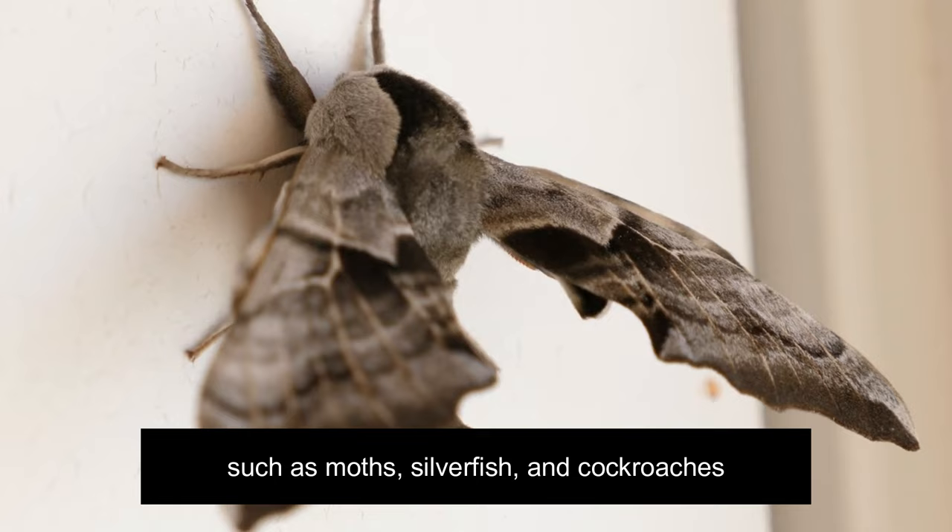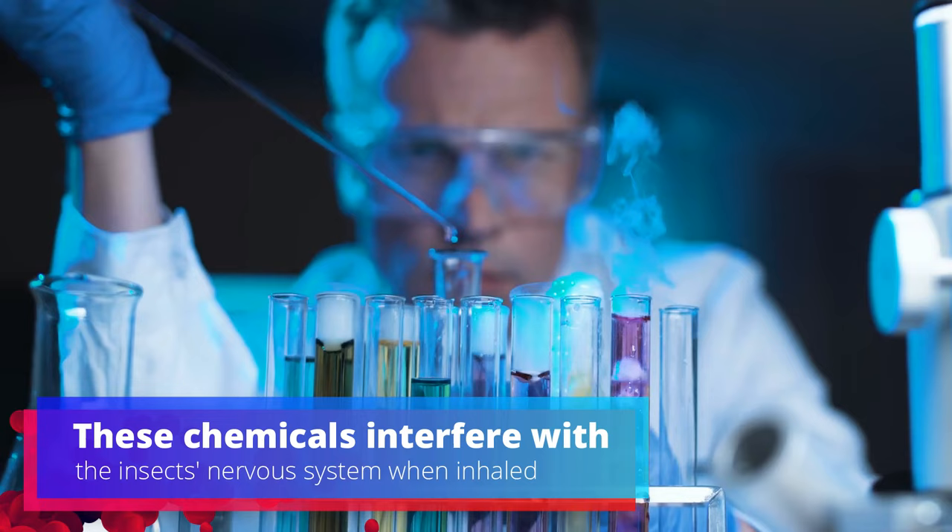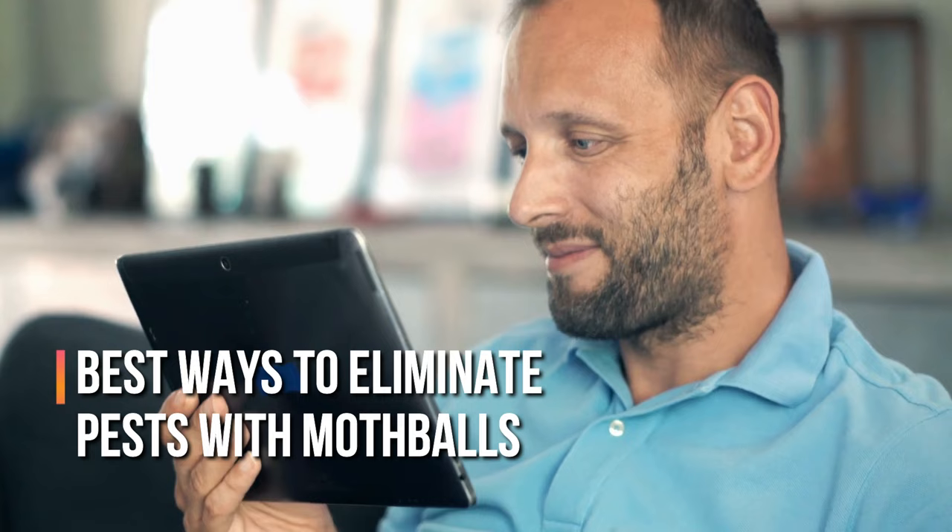The high volatility of mothballs allows them to release toxic fumes over an extended period. These chemicals interfere with the insect's nervous system when inhaled. This video will show you the best ways to eliminate pests with mothballs.